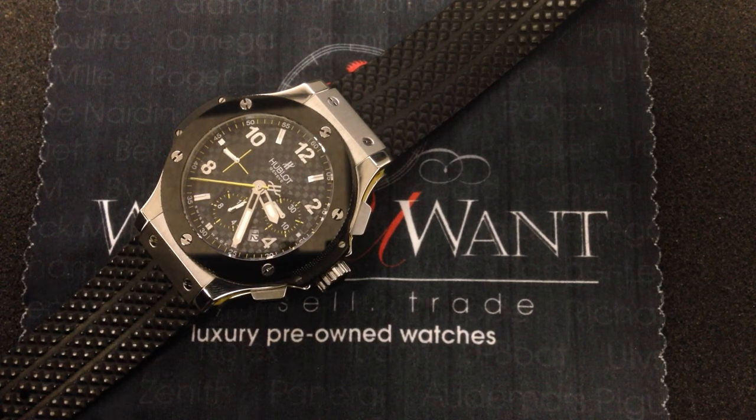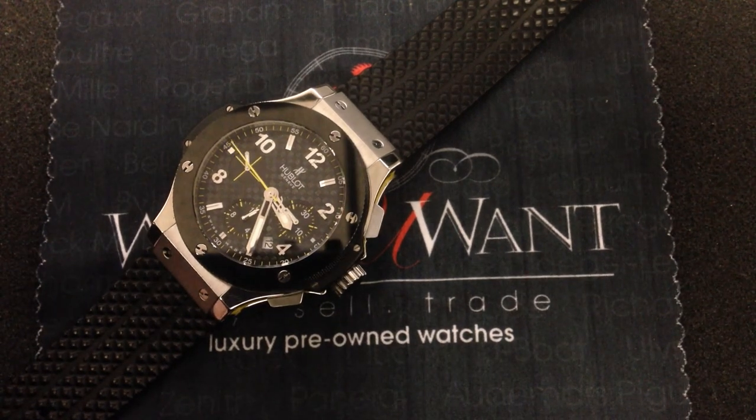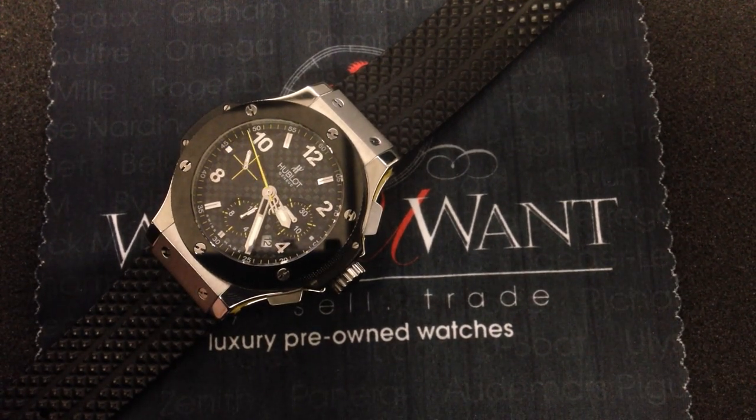You can see more of the watch and its accessories on our website, watchyouwant.com, and we look forward to fielding any questions you may have about this Hublot Big Bang East Coast Jewelry commemorative or any of our watches. We're the number one dealer of pre-owned luxury watches in the world, so give us a call — we might just have the watch you want.